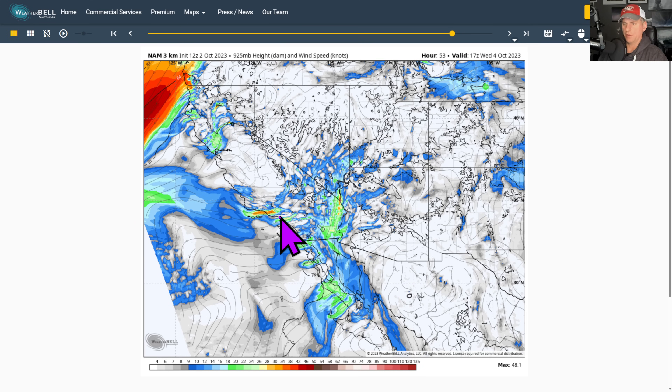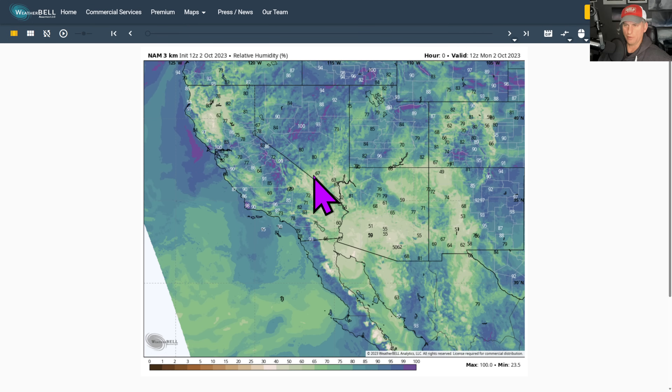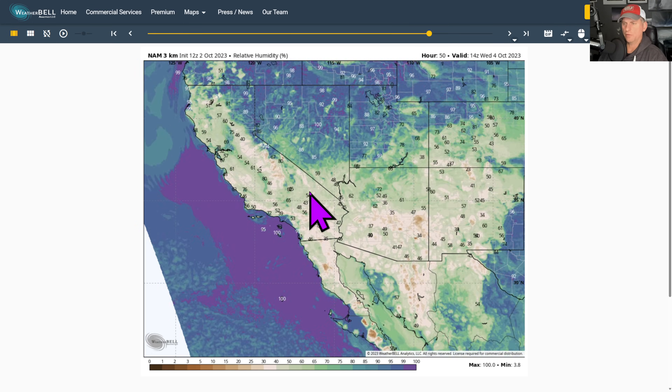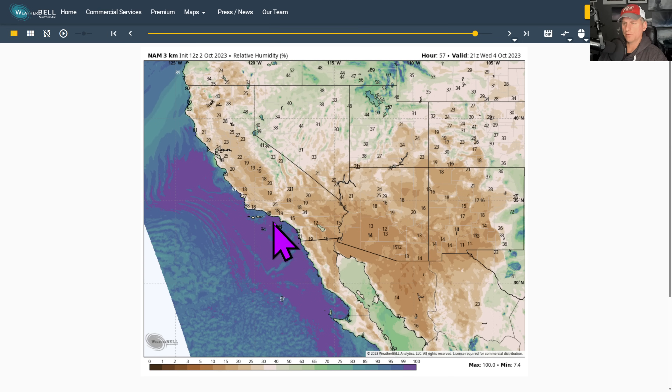Look at this — all the way out over the coastal areas, you get this offshore flow warming things up across much of the region. Looking at the relative humidity here, putting it into motion — you can see we're going to start to dry out quite nicely across a lot of the area all the way towards the coastline. This is probably going to erase a lot of the marine layer as well when we get that offshore wind flowing.